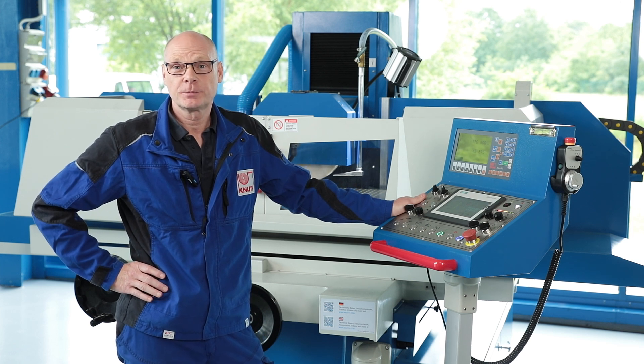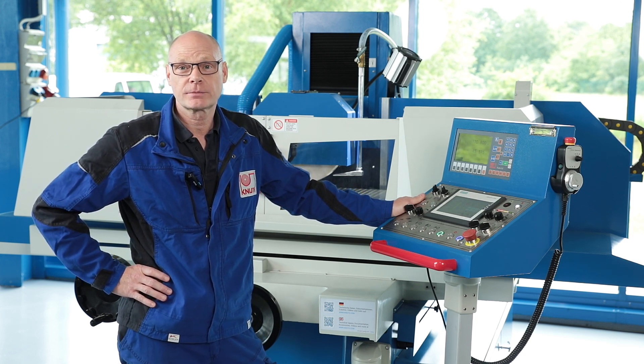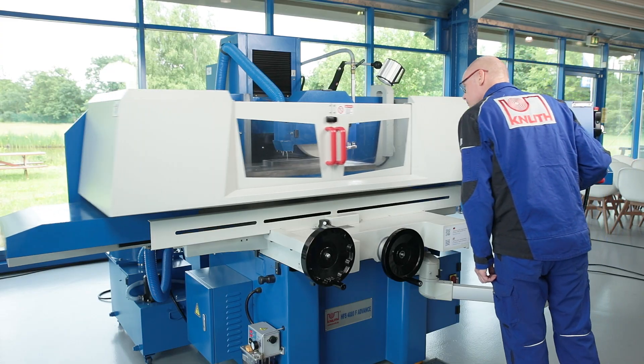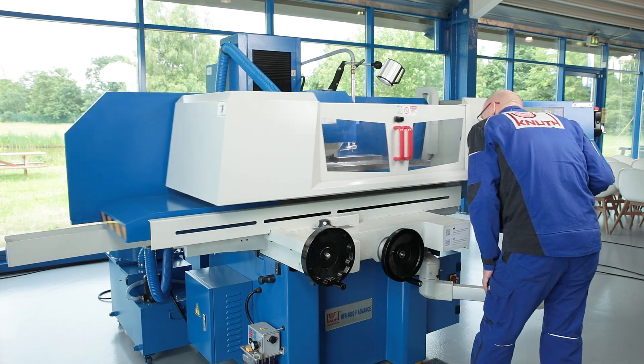All the parameters required for precise grinding are entered directly on the touch screen. The grinding spindle is positioned with the precision of a CNC machine using a servo motor.